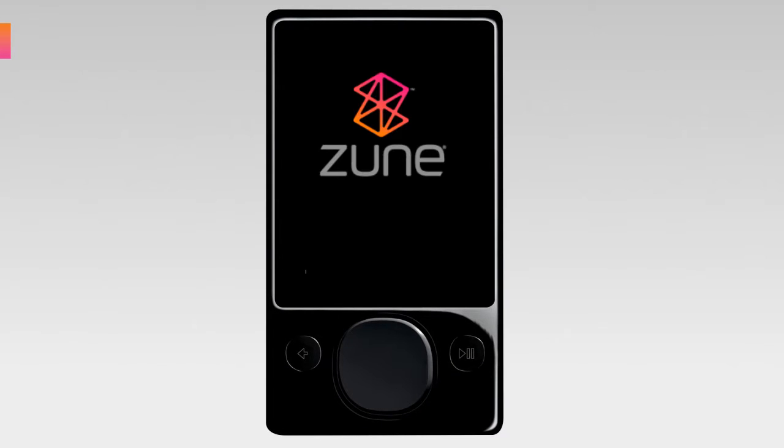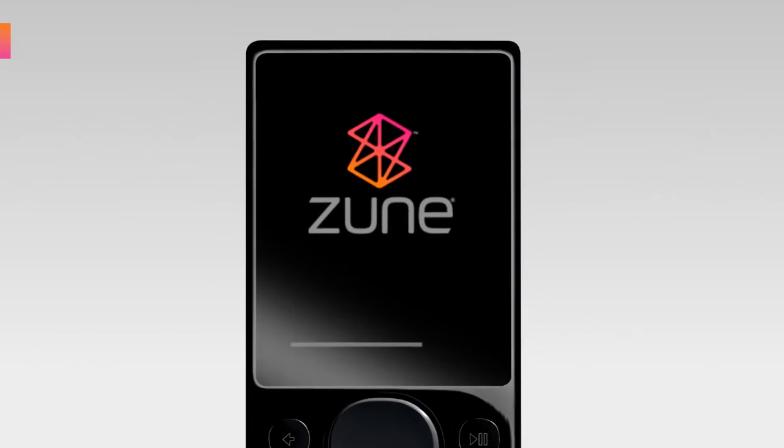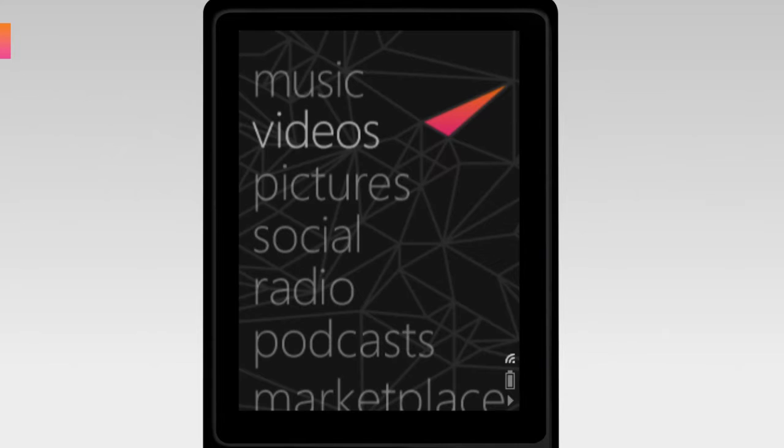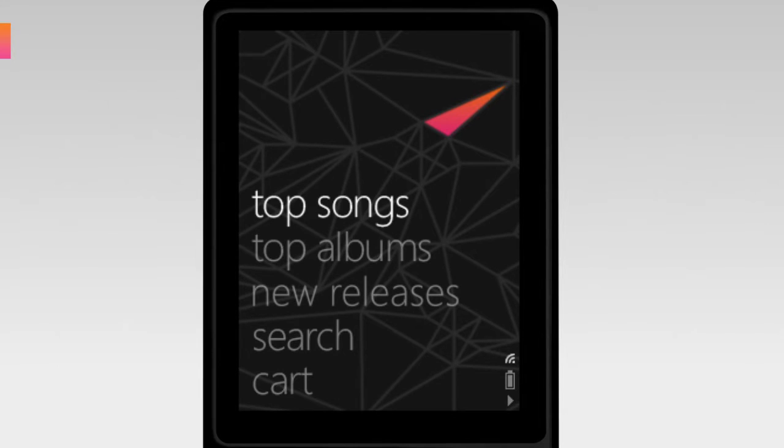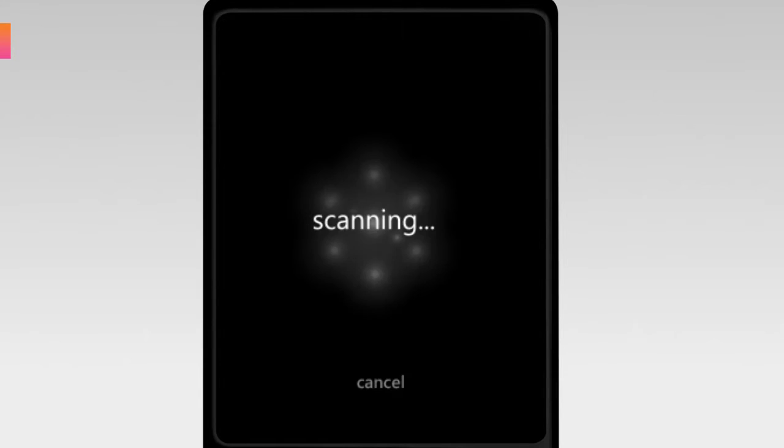Hello, I'm Terry Farrell. I'm a product manager in the Zoom marketing team. New for Zoom 3.0, we're introducing several new functions that expand the Wi-Fi features, including the ability to wirelessly browse and search for music in Zoom Marketplace.